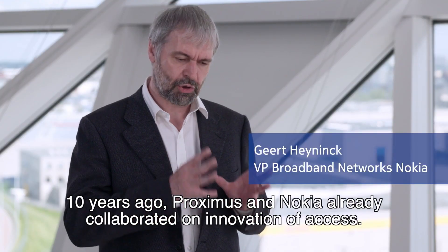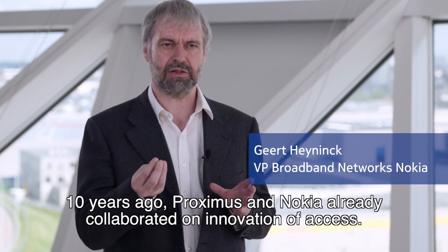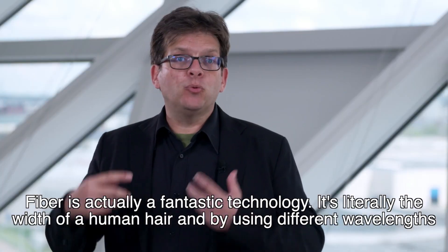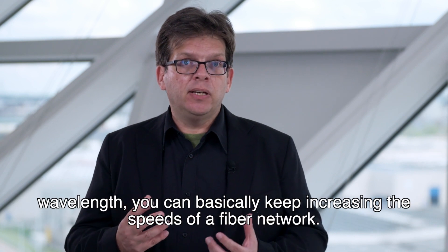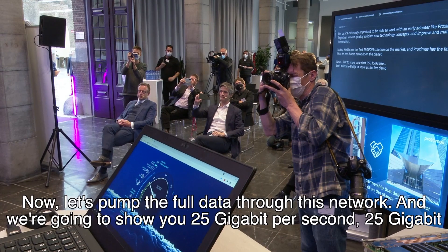So 10 years ago, Proximus and Nokia collaborated on the innovation of access. Fibre is actually a fantastic technology — it's literally the width of a human hair. And by using different wavelengths, different colours of light, and by increasing the speed at which you transmit data over each wavelength, you can basically keep increasing the speed of a fibre network.